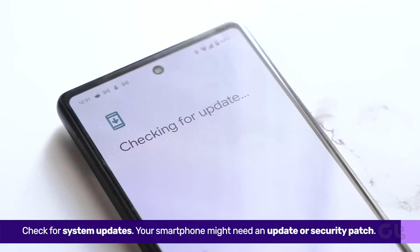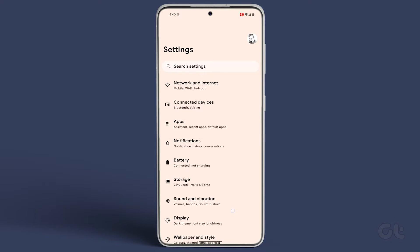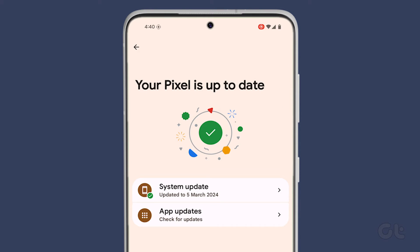If none of these solutions work, check for System Updates. Your smartphone might need an update or security patch. Go to Settings, select System, then System Update, and proceed with any available updates.